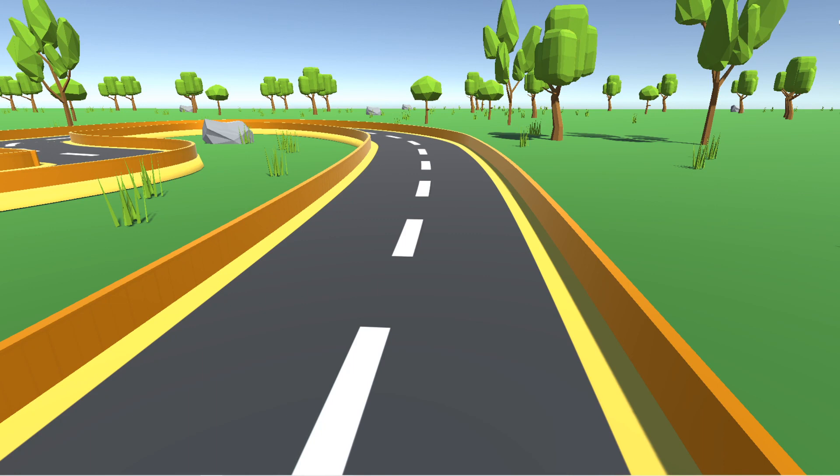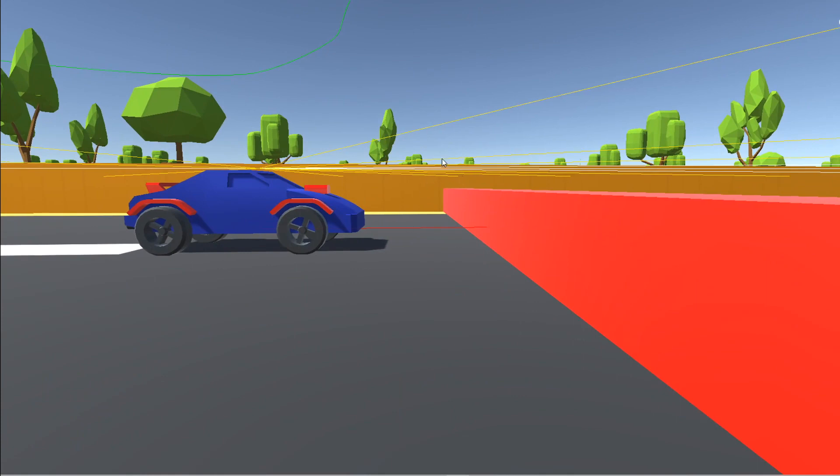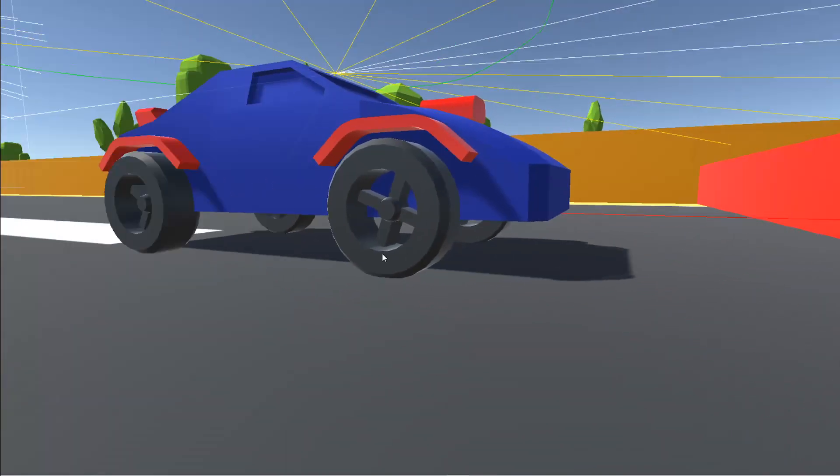The car can only jump if all four wheels are touching the ground, so all of the brains have the ability to jump, and all I had to do was give them these hurdles to jump over. Currently, the cars cannot see these hurdles at all because the raycasts they use to see are on top of the cars, which is higher than the hurdles, so they just go over them. To fix that, I added one raycast to the bottom, and this one's a little different because it can only detect hurdles, which helps the car know how far away the hurdles are and figure out when the best time to jump is.